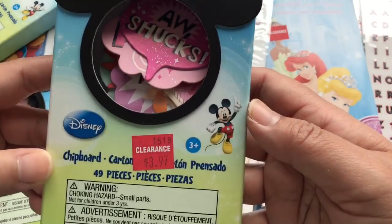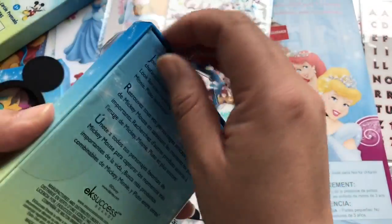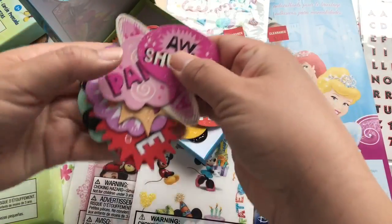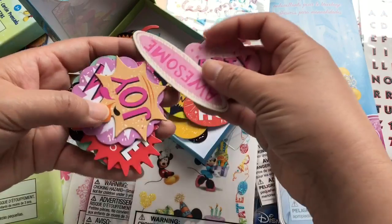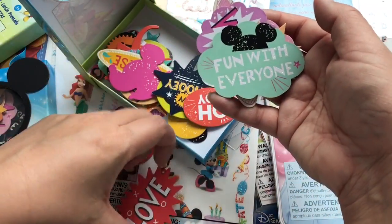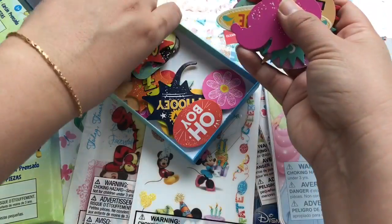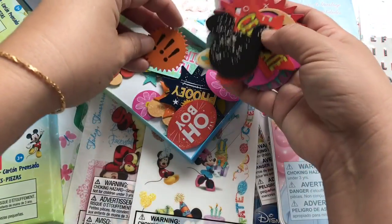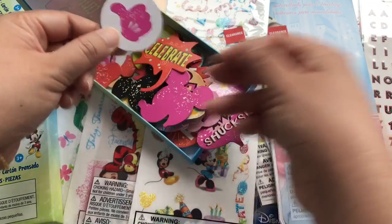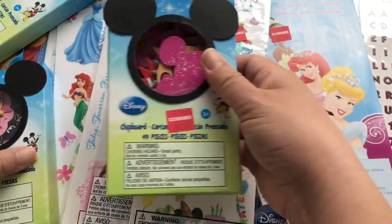So this is a Disney chipboard for $3.97. Let me go ahead and open it up. There's a whole bunch of ephemera chipboard, little sayings — party, awesome, joy, wow, love, fun with everyone. Great for pocket letters. This was a nice find. I really love this thumbs up, Mickey's glove print. So of course I had to pick up a couple.